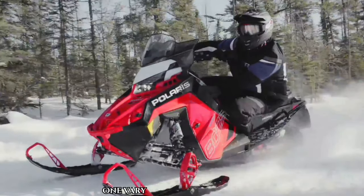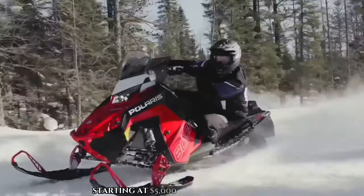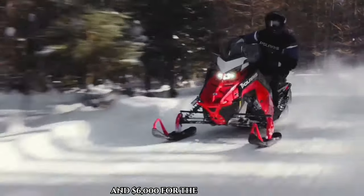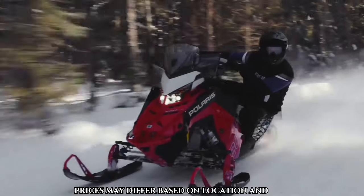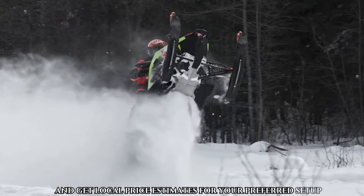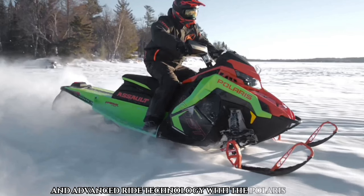Prices for the Indy VR1 vary based on engine selection, track length, and other factors, starting at $5,000 for the 130-inch track and $6,000 for the 137-inch track on the official website. Prices may differ based on location and dealer. Build your dream snowmobile and get local price estimates for your preferred setup. Experience superior trail performance and advanced ride technology with the Polaris Indy VR1.